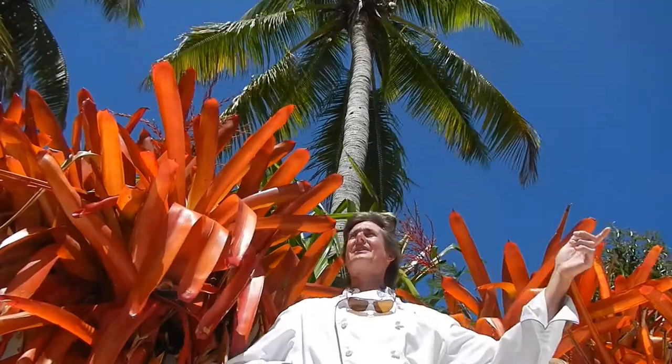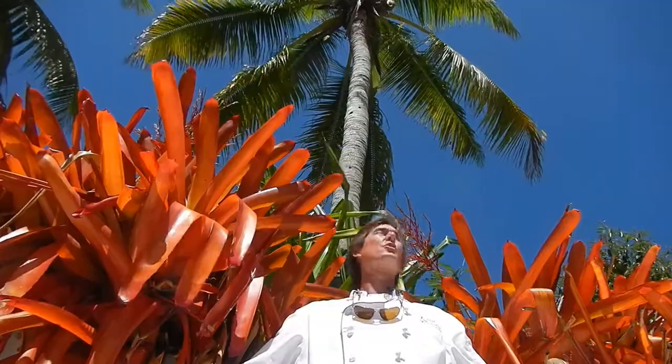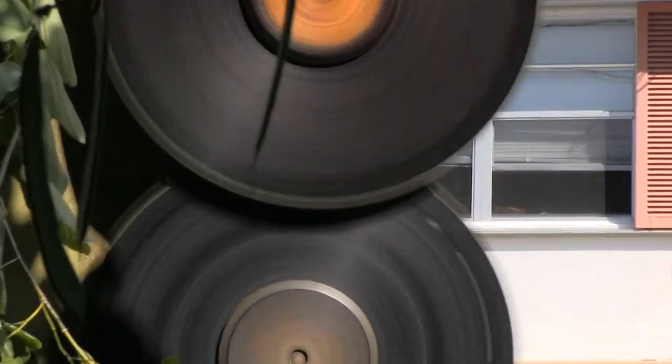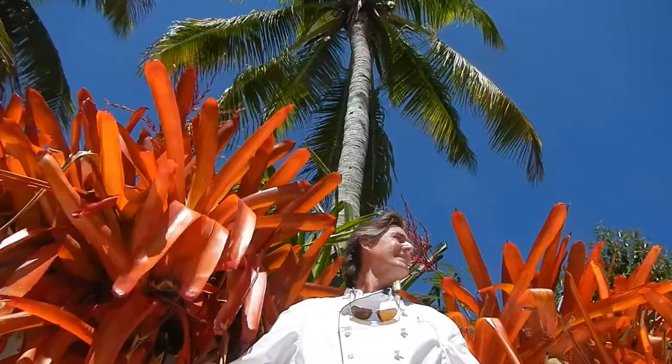We've got the other guy across the canal running his tile saw, but even better yet, we've got the county doing some pre-hurricane trimming with their great big multi-circular saws of death. I was hoping maybe I could get in line and they could give me a new hairdo too — mine's getting a little long and out of control, especially in this wind.